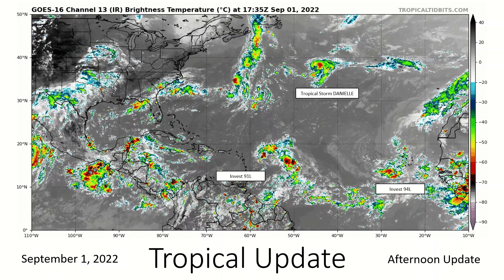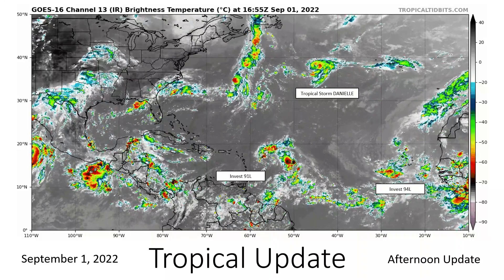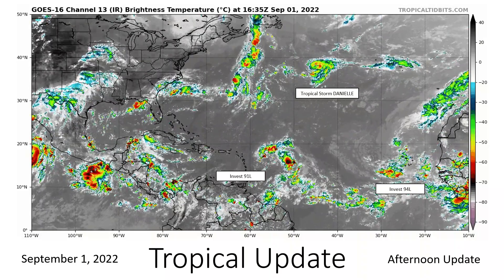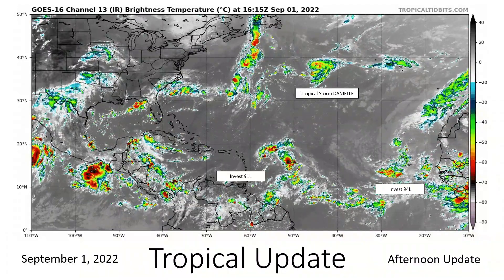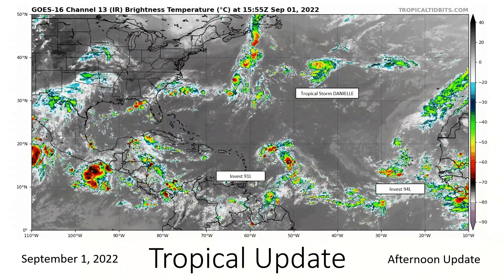Hello everybody, welcome back — this is your tropical update for September 1st. With September we finally have a named storm: our fourth named storm of the season, Tropical Storm Danielle, located just to the west of the Azores, roughly halfway between the Azores and Bermuda. We're also watching Invest 91L located just to the east of the northern Leeward Islands, and Invest 94L north of Cabo Verde.